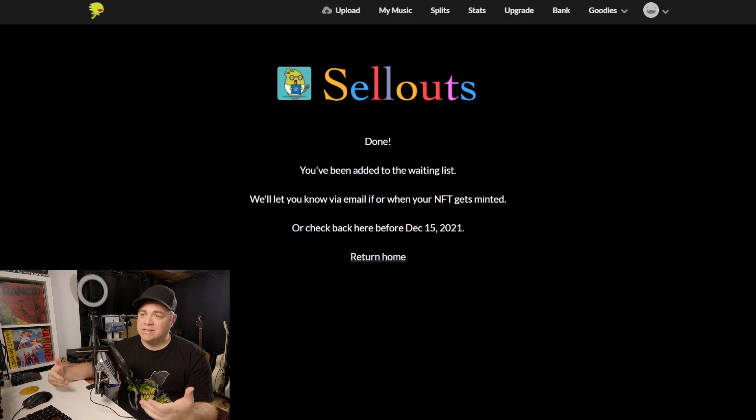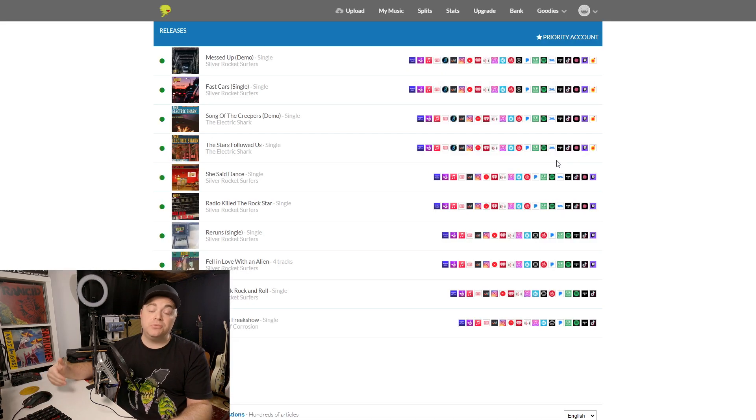That means when it's going for sale — or check back here before December 15th, 2021. That's it — I just created an NFT. It's going to be for sale, and hopefully if I get included, I can make a little bit of money from that $60 sale. Or if it doesn't sell, I'm not out any money at all.